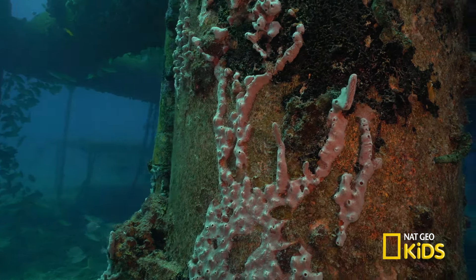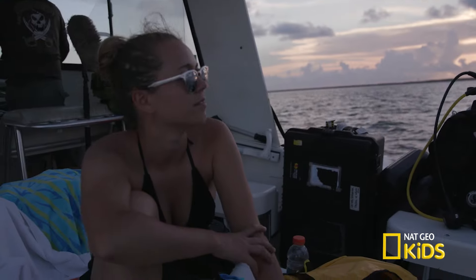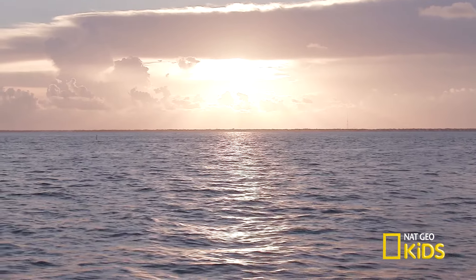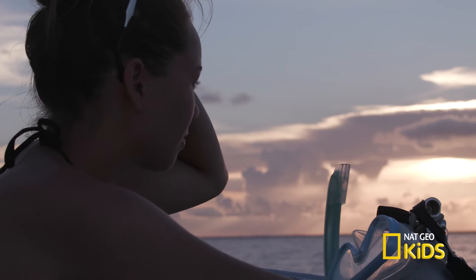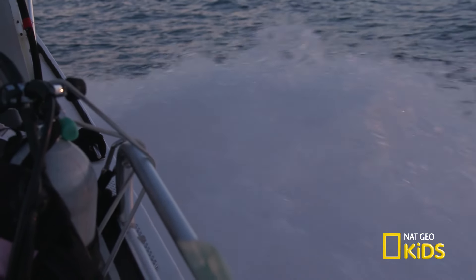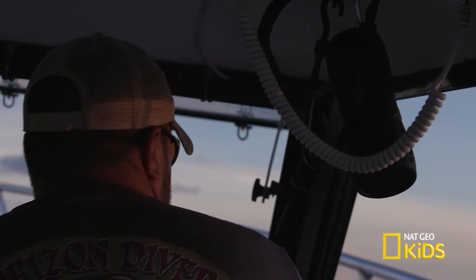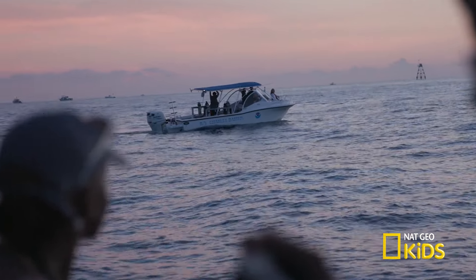Corals are such fascinating creatures. I can't wait to see more. Now that we've seen them in the day, it's time to check them out at night. I've been a scuba diver for seven years, and this is my first coral night dive. I'm so excited. Let's meet Dr. Miller from NOAA, who specializes in corals, so she can tell us what we might see down there. She and her team of researchers have been diving in this area for the past three nights, observing how corals reproduce, also known as spawning.